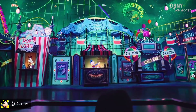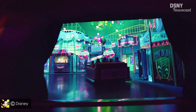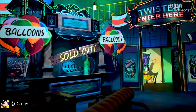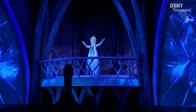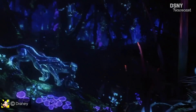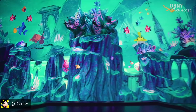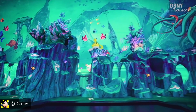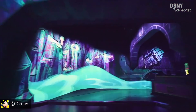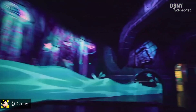The biggest standout has got to be the absolutely groundbreaking projection mapping, that's been coupled with a breakthrough in the technology's implementation, as it goes far beyond just enhancing show scenes as we've seen in past attractions like Frozen Ever After and Na'vi River Journey. Instead, the evolution of this technology has proven that digitally painting an entire attraction is not only possible, but also incredibly effective.